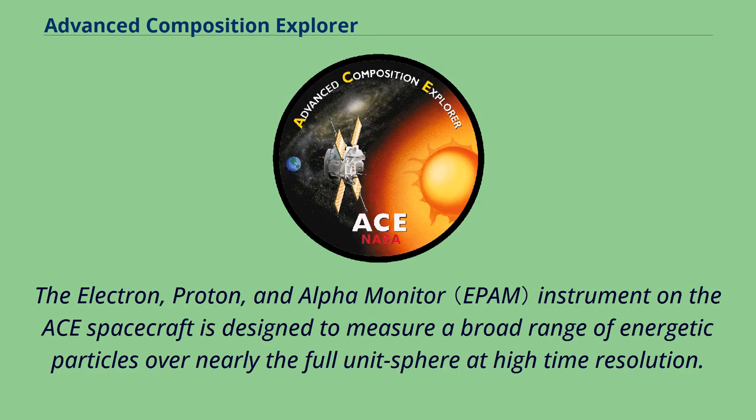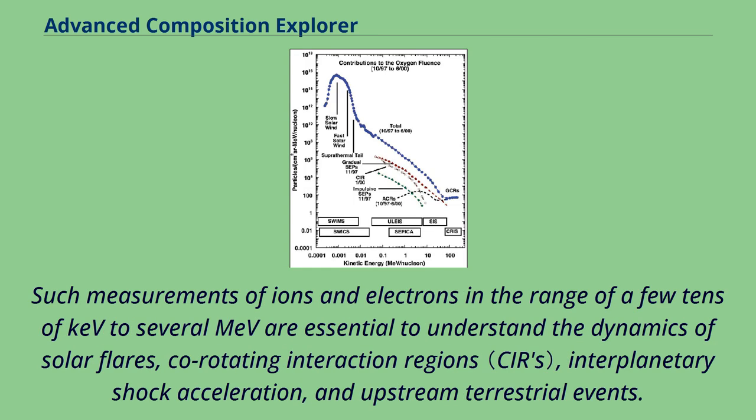The Electron, Proton, and Alpha Monitor instrument on the ACE spacecraft is designed to measure a broad range of energetic particles over nearly the full unit sphere at high time resolution. Measurements of ions and electrons in the range of a few tens of keV to several MeV are essential to understand the dynamics of solar flares, co-rotating interaction regions, interplanetary shock acceleration, and upstream terrestrial events.